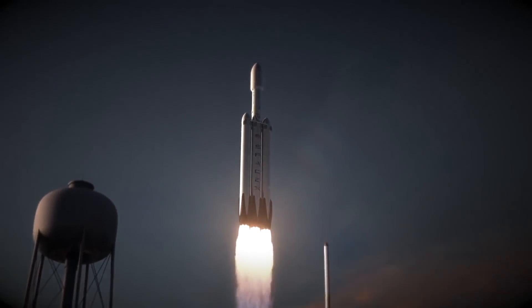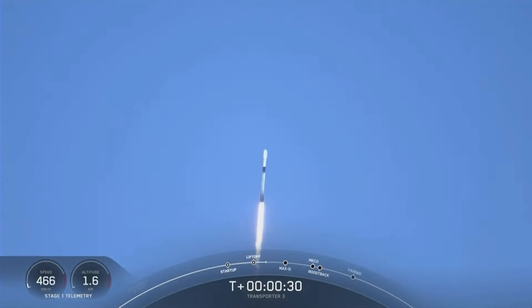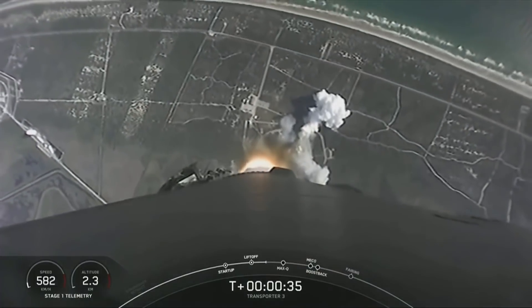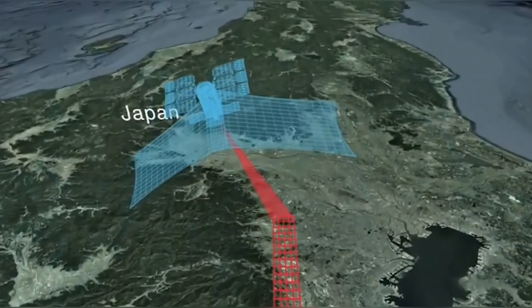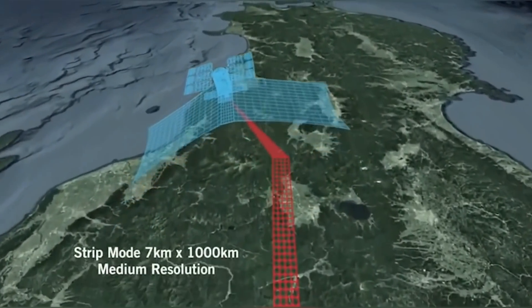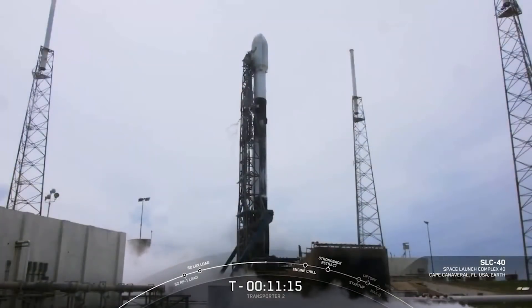SpaceX commonly reuses Falcon 9 first stages, as well as those of its Falcon Heavy rocket, as a way to reduce launch costs and boost productivity. But the first stage that helped launch NROL-87 had not flown before, as its brand-new status was indicated by its clean, unblemished coat of white paint. The NROL-87 launch came just two days after SpaceX delivered the Italian CSG-2 Earth observation satellite to orbit from Florida's Cape Canaveral Space Force Station. It's not clear what the spy satellite will do up there, as its activities and instruments are classified, like those of most NRO spacecraft.